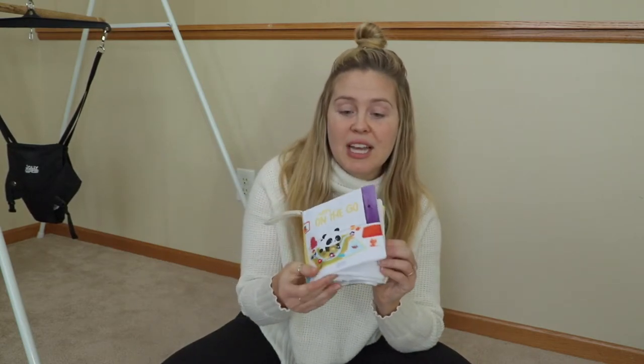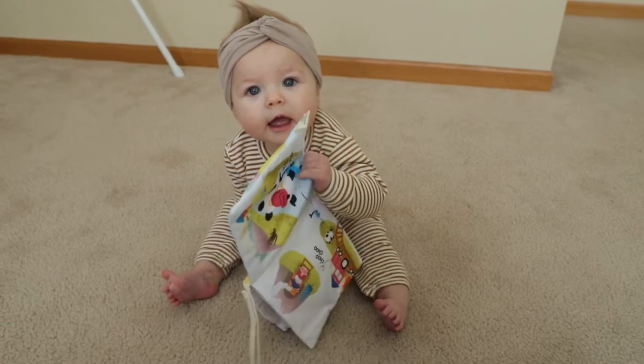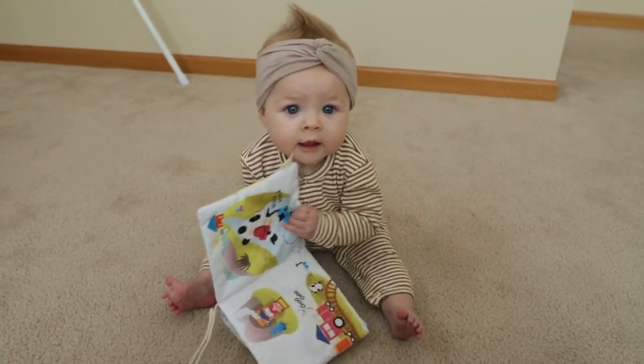A super big must-have for me is a baby subscription box. I don't buy a ton of toys, and age-appropriate toys come in my KiwiCo box every other month — I love that. Lola's favorite thing from her last crate was this crinkle book. It has different pictures and just a couple of words, and she absolutely loves it. She loves the noise it makes, she loves that she can flip the pages — she's obsessed.